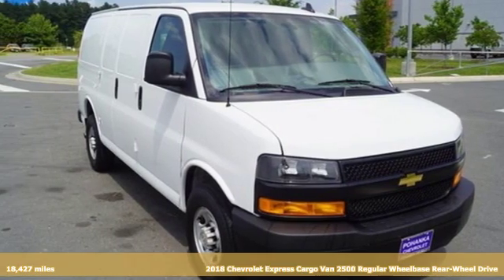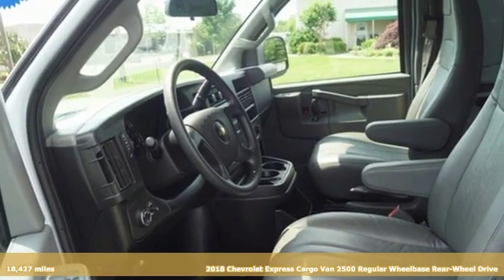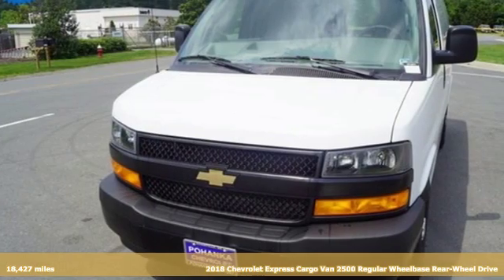It's a 2018 Chevrolet Express Cargo Van. This Express Cargo Van will quickly become the most versatile tool you own. It comes nicely equipped with features you'll love.